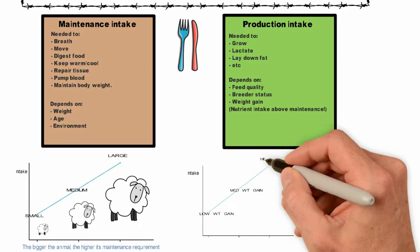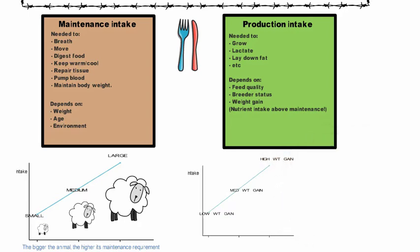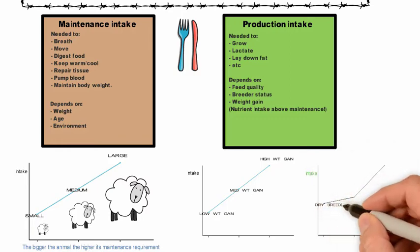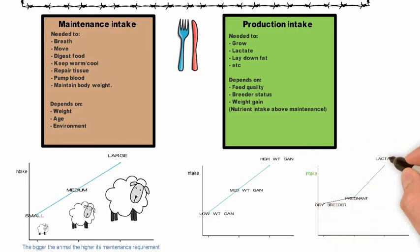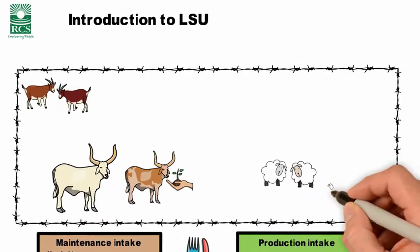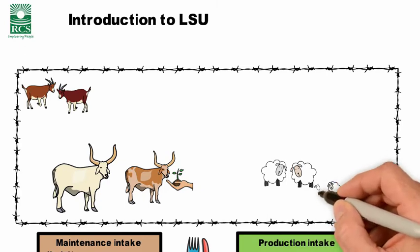An animal that has higher weight gains is going to be eating more of the feed available — that's what's putting on the weight, so it's going to have a higher intake level. With your breeding status, a lactating animal is going to eat significantly more than a pregnant or a breeding animal. The higher the level of production, the higher the intake of the animal.